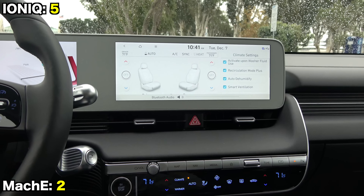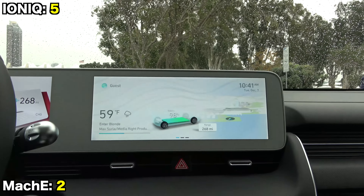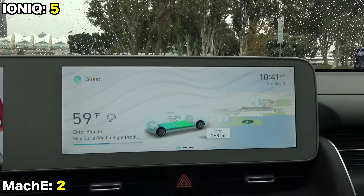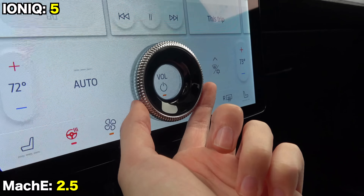As you'd expect for a vehicle using a sound bar across the entire dash, the Mustang Mach-E has superior sound quality. Additionally, the volume knob built into the display is a super cool touch.